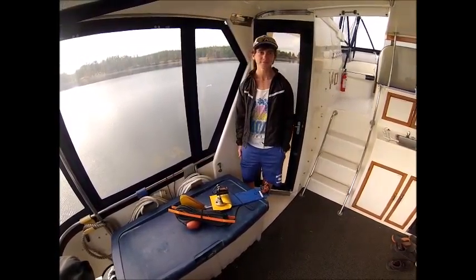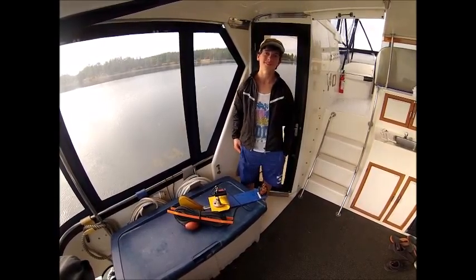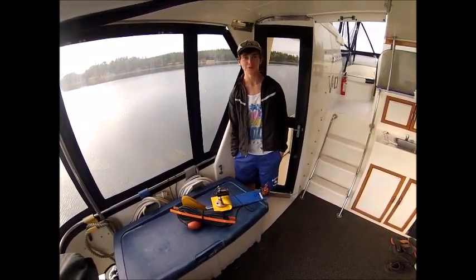So what happens if we find any crabs? Then we put on the big traps. And do we put a video camera on the big traps? We do, of course.